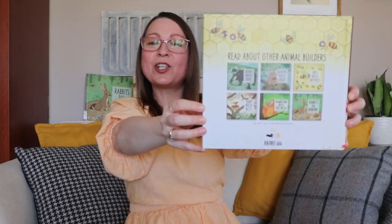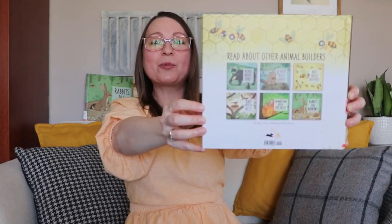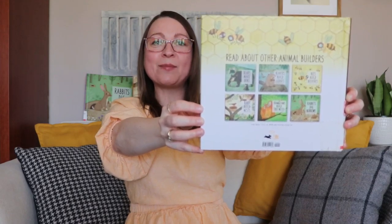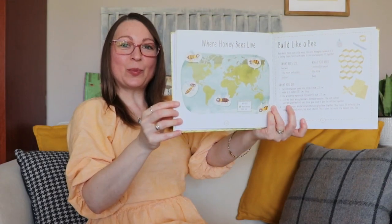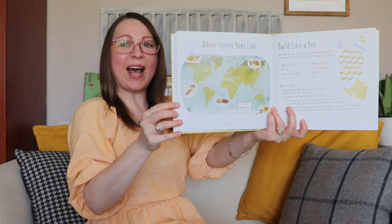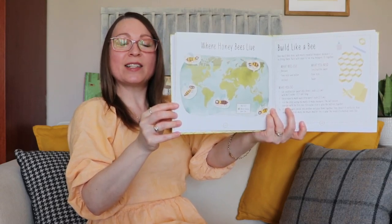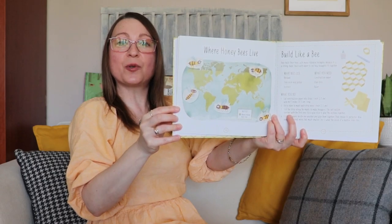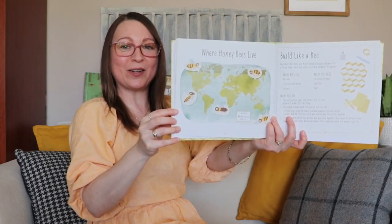The illustrations are attractive and engaging, paired with a vocabulary that is developed with budding readers in mind. Each book in the series includes a how-to section with hands-on activity suggestions that challenges children to try out these animal building techniques for themselves.